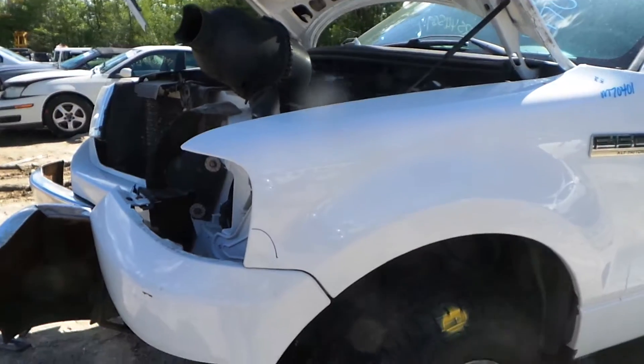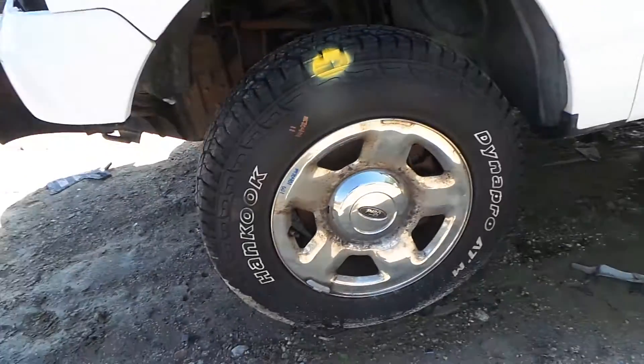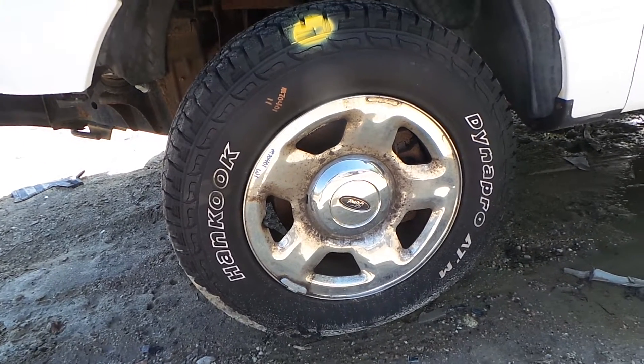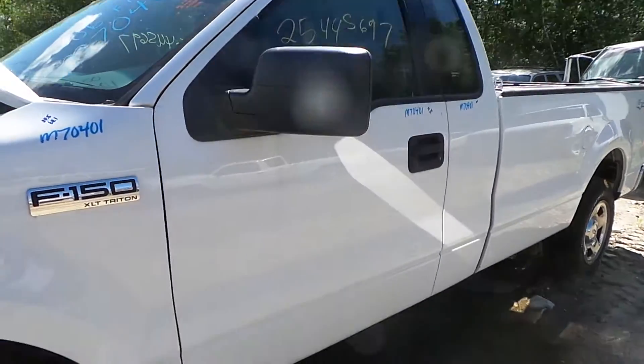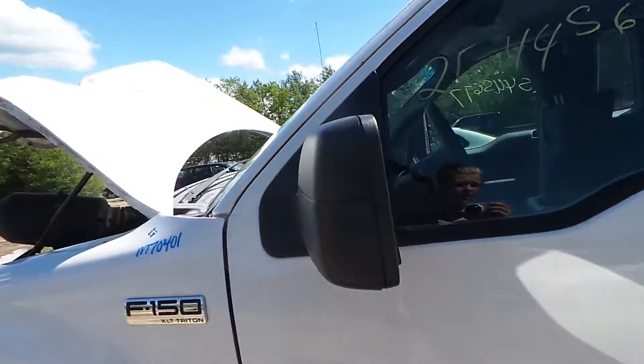The driver's side fender does have about an hour's worth of damage from how the vehicle was hit, but it's still very usable. We also have a complete set of Hankook Dyna Pro ATM tires and good steel wheels. The driver's side door does have a couple of pings, but it's still in good shape for the year. We also have a good black textured power mirror.